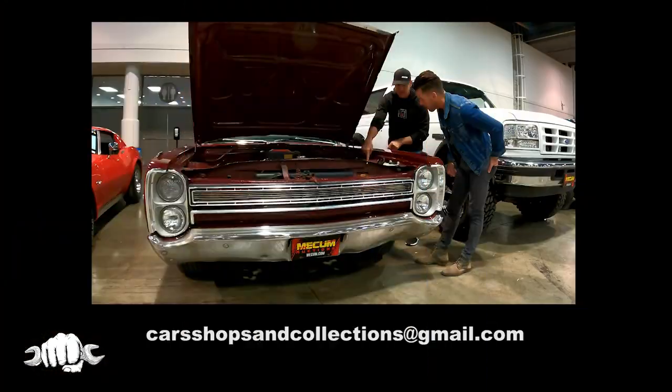Chris, thank you so much. You've got a full day of doing TV — a lot going on here — and it's a treat to have you here on the show. Thank you so much, it's been a pleasure. Check out Mecham on Motor Trend and Motor Trend Plus. If you want your car, shop, or collection featured on the show, shoot us an email at carsshopsandcollections@gmail.com. Thanks for watching and be sure to subscribe so you don't miss any future episodes of Cars, Shops and Collections.